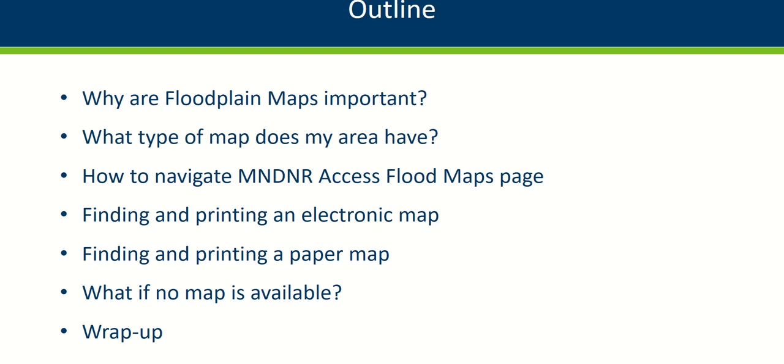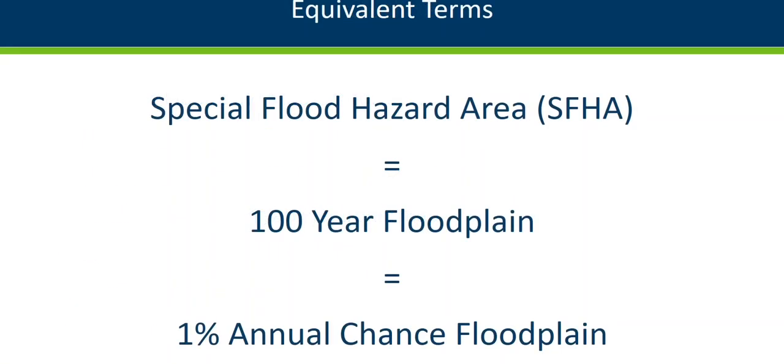For this video, be aware that those involved in floodplain mapping, management, and insurance use different terms that for our purposes mean the same thing. Lenders and insurance agents talk about the Special Flood Hazard Area, or SFHA. Many call it the 100-year floodplain, but it is also called the 1% annual chance floodplain, because you have a 1% chance of having a flood that size or bigger in any given year.